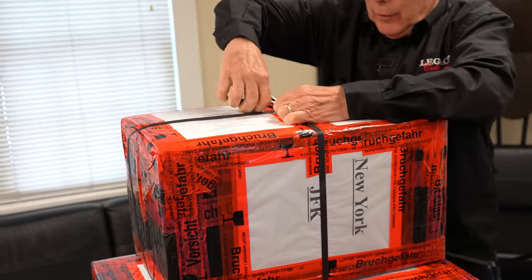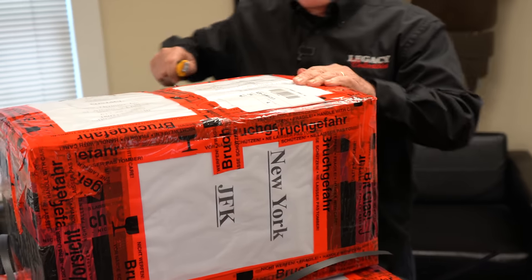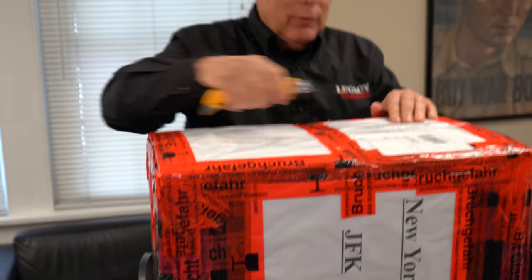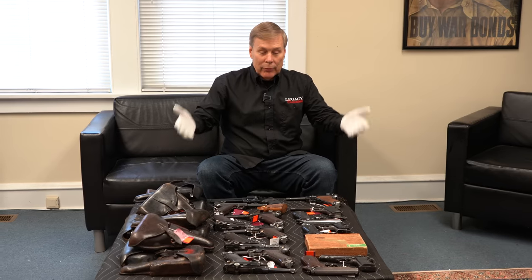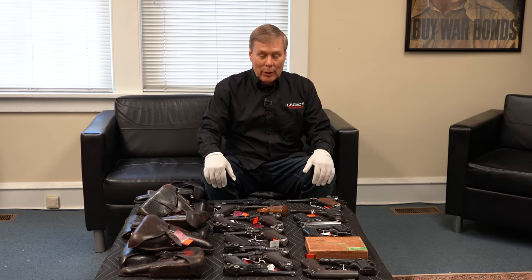We're going to cut into these suckers. Here it is. Now I know all of you will say I wish I could be you, I wish I could have your job. But this is a lot of work to import these guns.